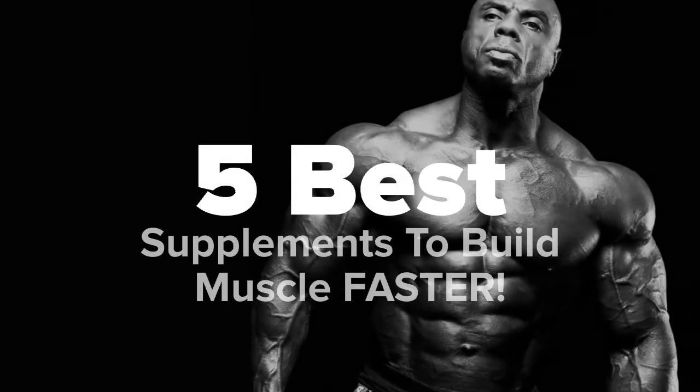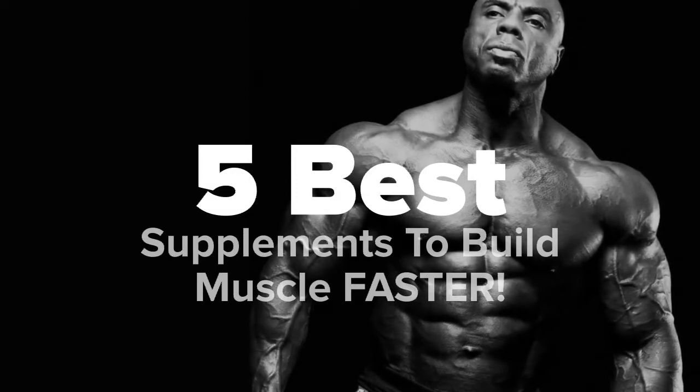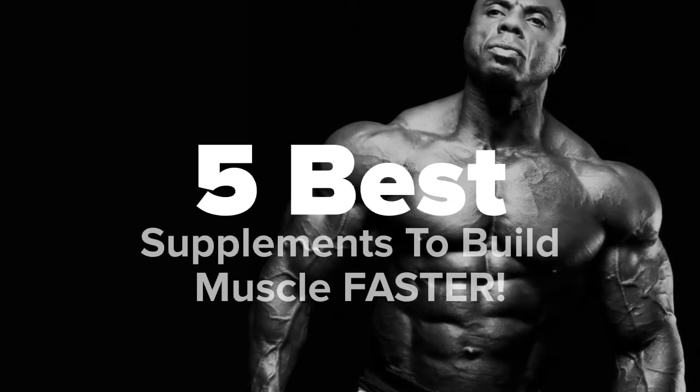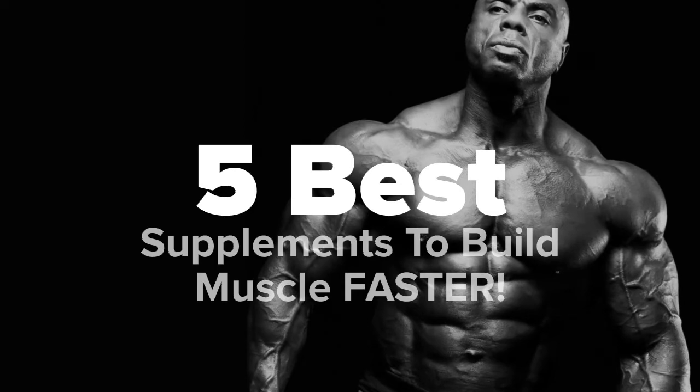Hey there fitness fans, you're watching Five Best Products, and today we're going to show you some of the best supplements to help you build muscle faster. We made this list based on research, popularity, our own opinion, and much more. For more information about these products, feel free to check out the links in the video description. Don't forget to like the video and subscribe to our channel so that you never miss a daily product video from us.